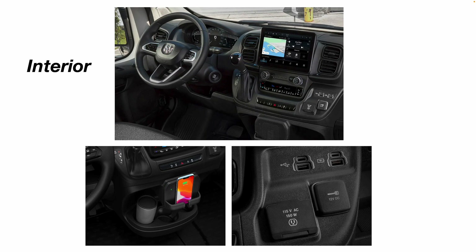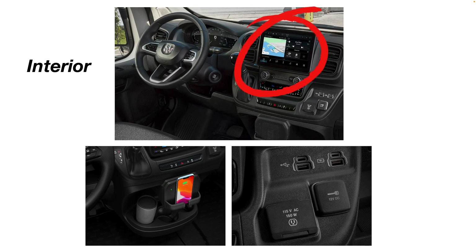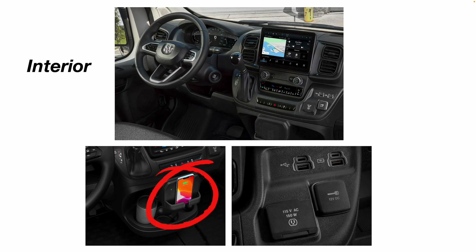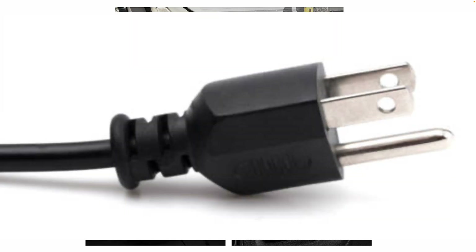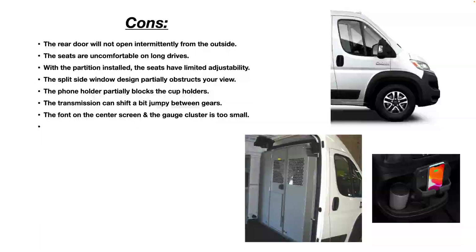Looking at the interior — it's nice. It has an info screen in the center and a digital gauge cluster for your speedometer, RPMs, fuel gauge, etc. It has a cell phone holder. It also has a 115-volt AC 150-watt receptacle for a standard three-prong plug, and of course a 12-volt DC outlet with USB charge ports so you can charge your iPad or iPhone while driving.